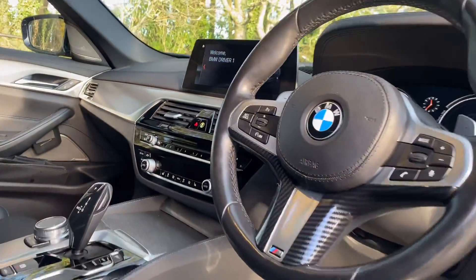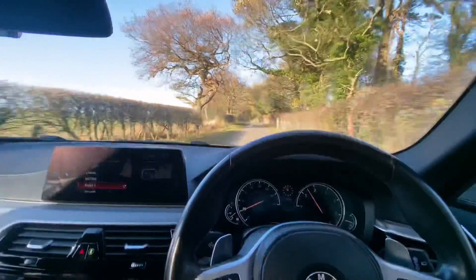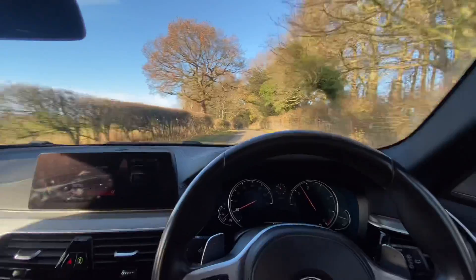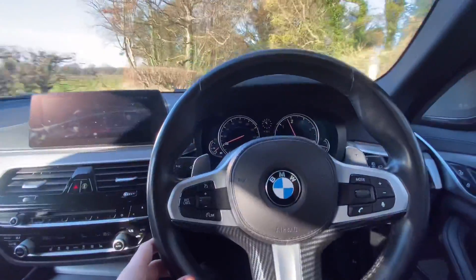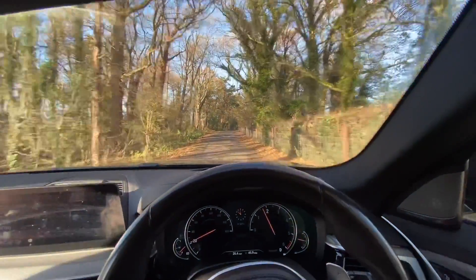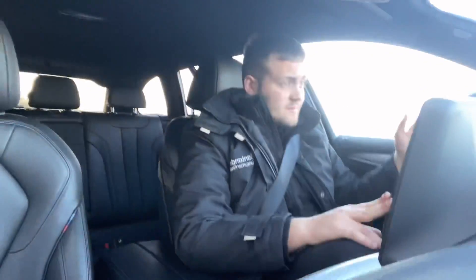This car is a stunner to drive. It's got the M Sport leather multifunctioning steering wheel with carbon accents and leather around the wheel, so it's nice when you grip onto it. The car also comes with a head-up display, giving you that fighter pilot feel when driving — you can look straight ahead and see your miles per hour projected onto the glass of the screen, which is fantastic. It also comes with cruise control, which is always nice for long motorway journeys.